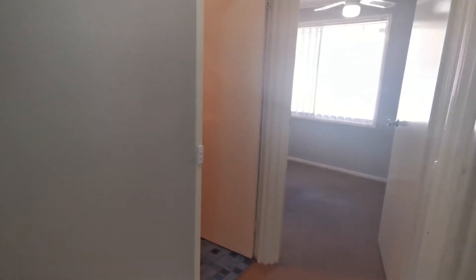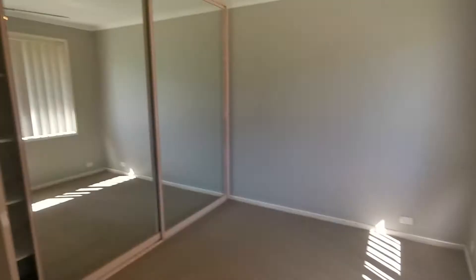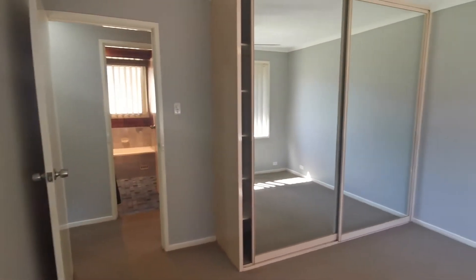Moving on to the second bedroom, you will notice it has carpeted floors, a ceiling fan, as well as double sliding mirror board built-ins. As you can see, there is lots of space for you to store your clothes.